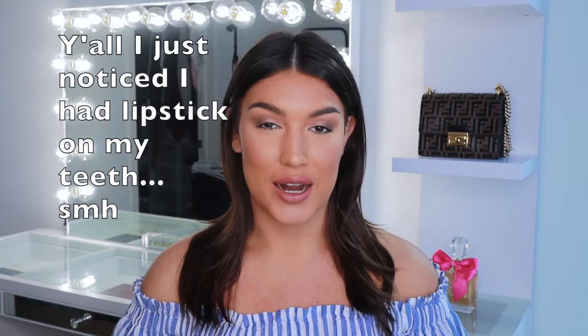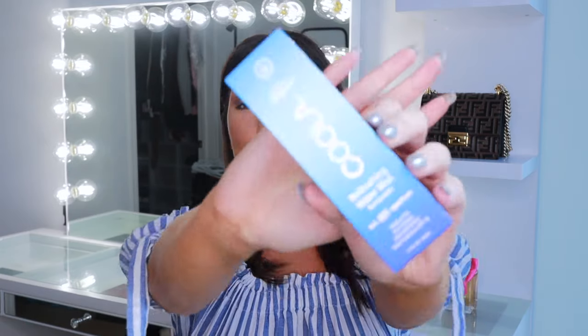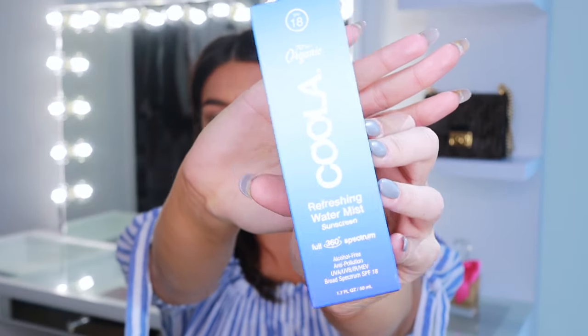Welcome back to my channel, my name is Angelica Fitzgerald. Today we're going to be reviewing one product — I wanted to say one awesome product, but I don't know if it's awesome yet because I've actually never used it. It is by Koola: the Refreshing Water Mist Sunscreen. You guys know I love Koola — like 99% of the products they come out with go straight into my pantry for everyday use.